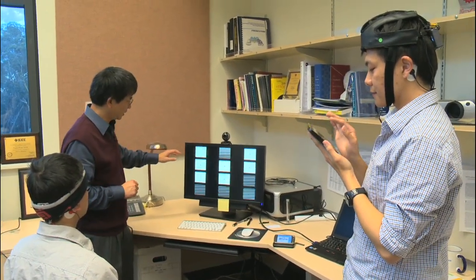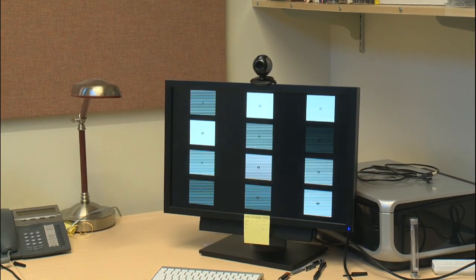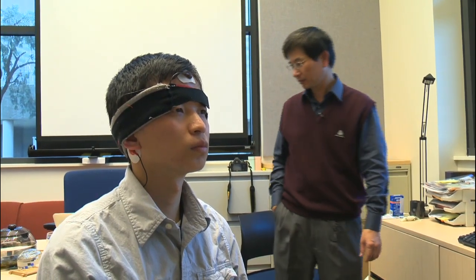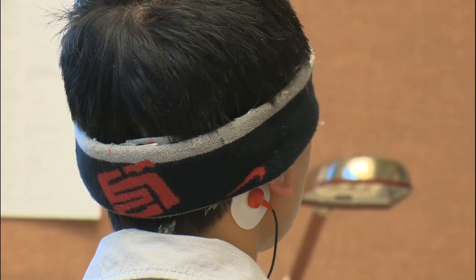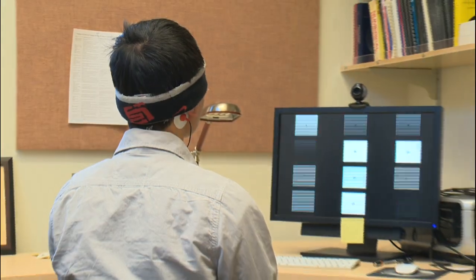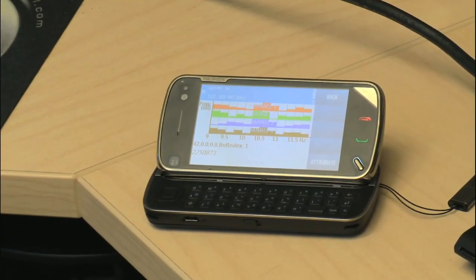Zhang also helped develop a BCI application for people who can't physically dial the phone. A researcher demonstrates with a headband containing four electrodes. He can call a phone number simply by looking at numbers on the screen, one at a time. His brain signals are then sent to the cell phone for an automatic dial.